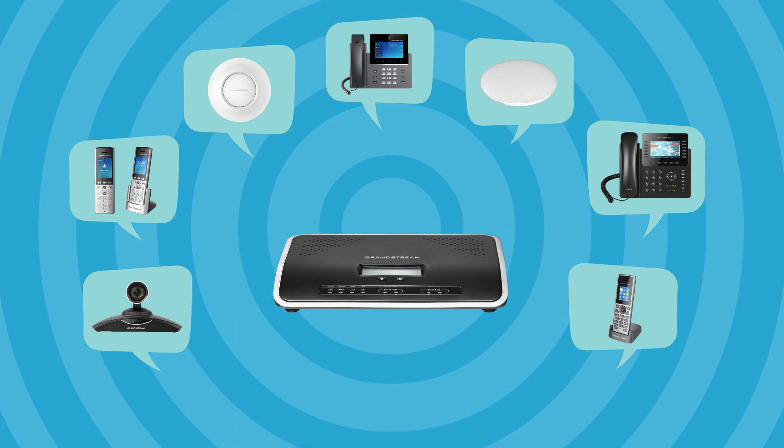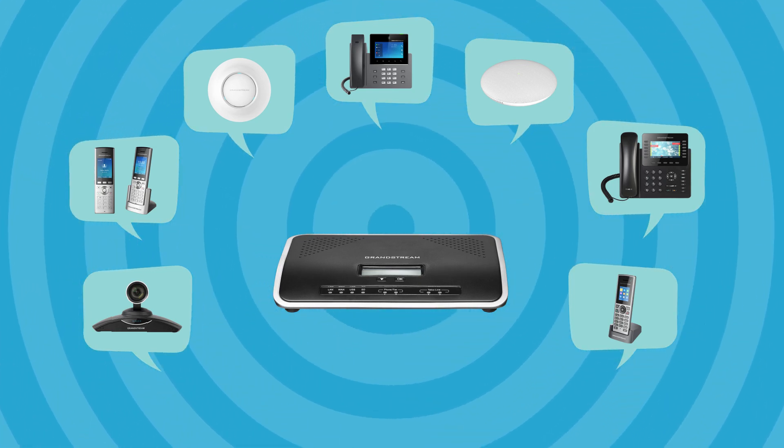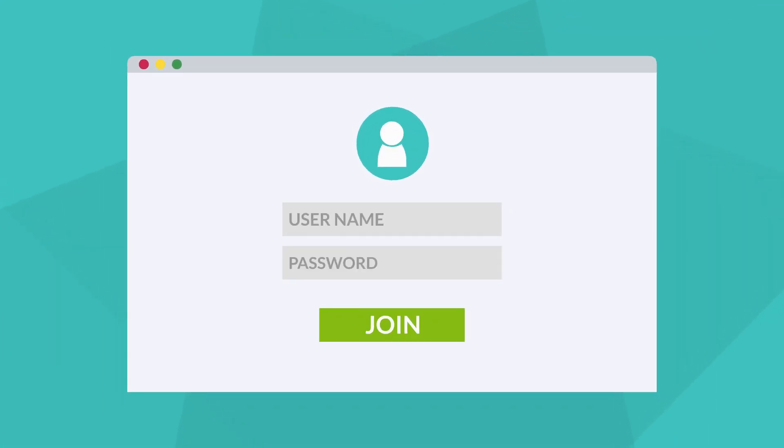It can quickly configure all devices automatically or manually, and you can expand the flow of information between the endpoints through virtual conference rooms, ring groups, paging and intercom groups, and more.